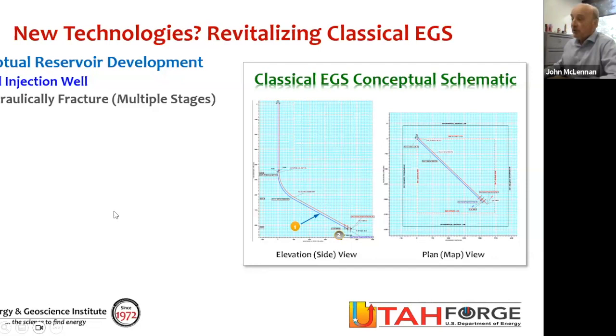Let me provide a little bit of background on the FORGE site. These are cores from the FORGE site — spread out so you have a 360-degree view, starting with granitic or granitoid type material on the left-hand side of the screen. As we get deeper, the material changes character. The FORGE site is located near Milford, Utah.